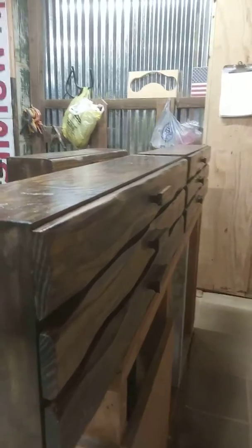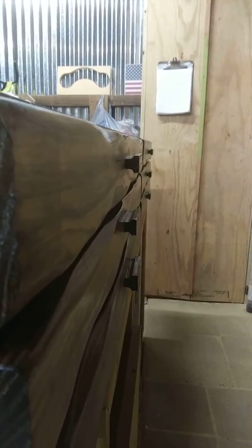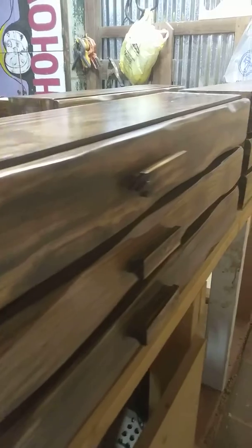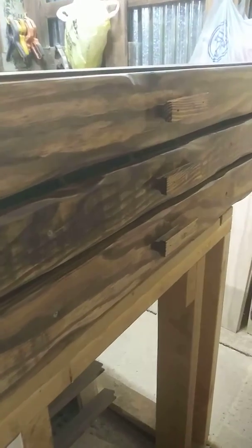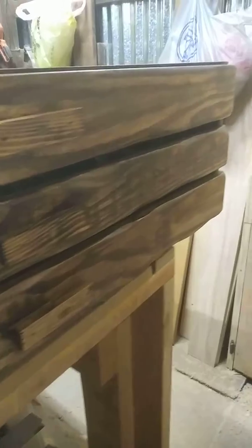And of course we've got the handles on. We did a little bit of routing on that, and as you can see the live edge effect — kind of hard to hold the camera still — but we're liking it and I certainly hope the customer likes it.